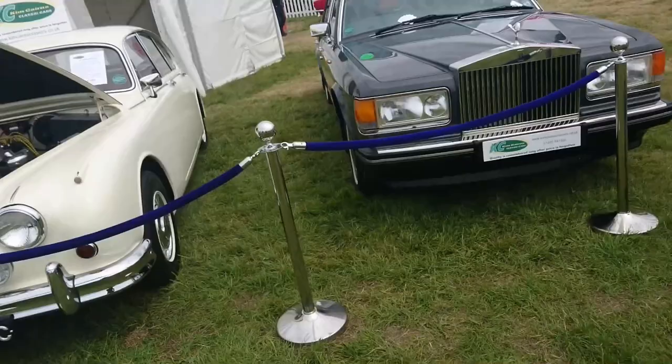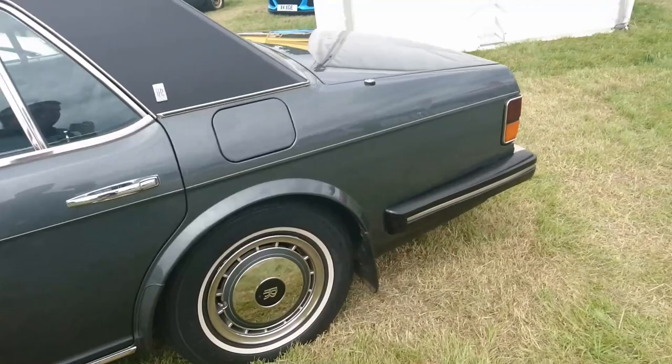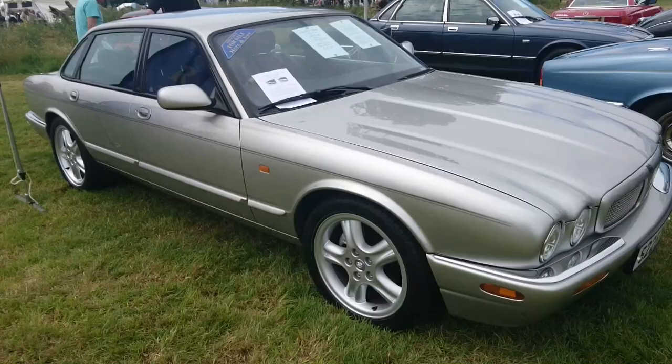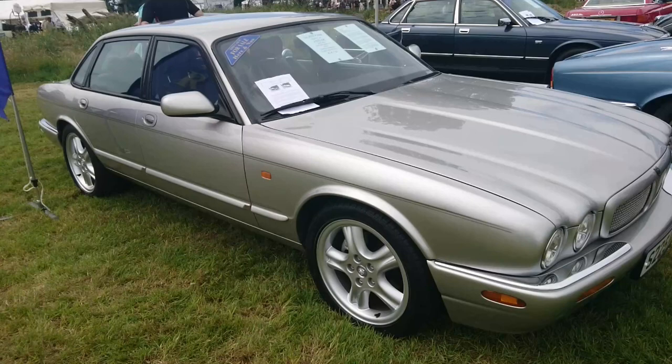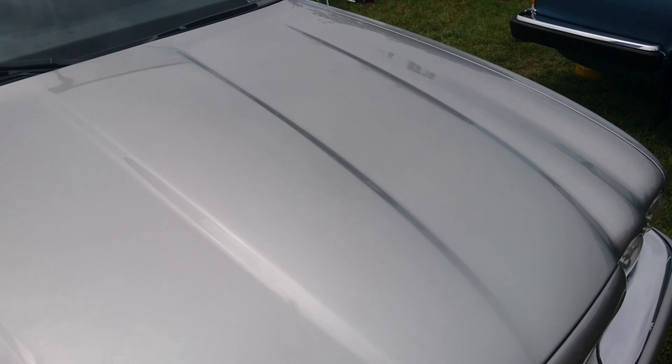And then we have this 1990 Rolls-Royce Silver Spirit II. Obviously these have gone up in value too — time was you could get one of these for five grand or something. It's not quite my colour scheme, but nevertheless it's rather nice. These Hurst Park Classic Cars have turned up and provided some other nice tasty treats.